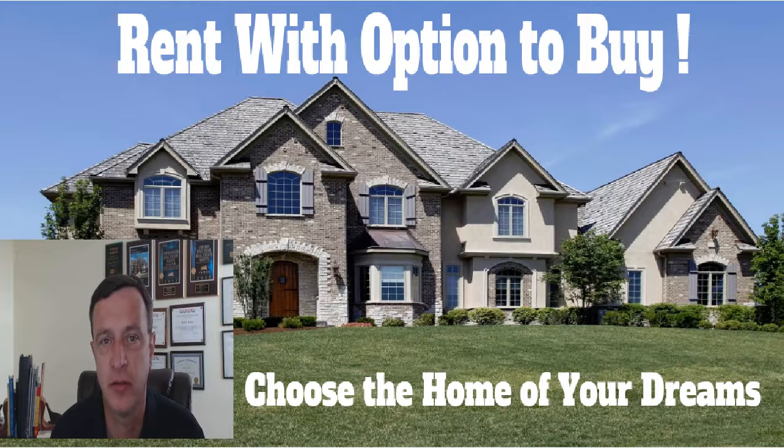With Rent With Option to Buy, you can actually choose any active listed property that's available for sale to call your home. Hi, my name is Keith Kreiss and I'm a licensed realtor in the state of Illinois.